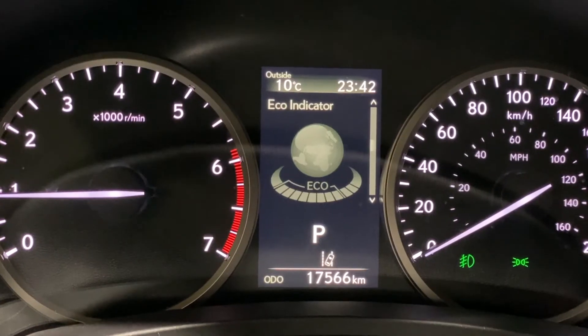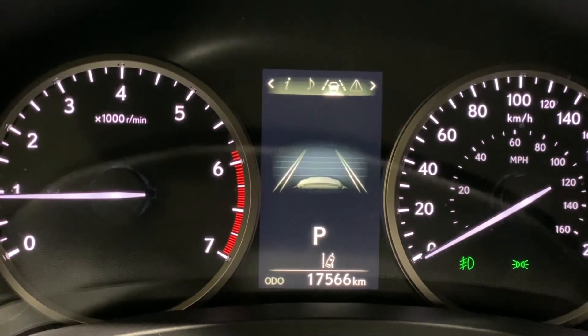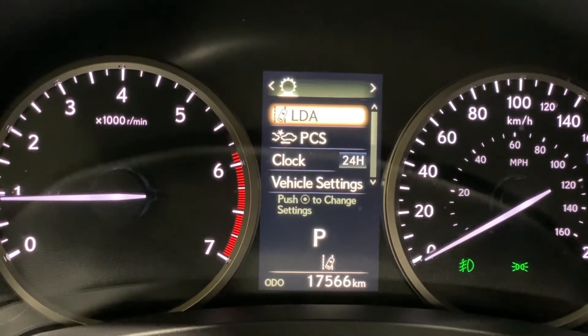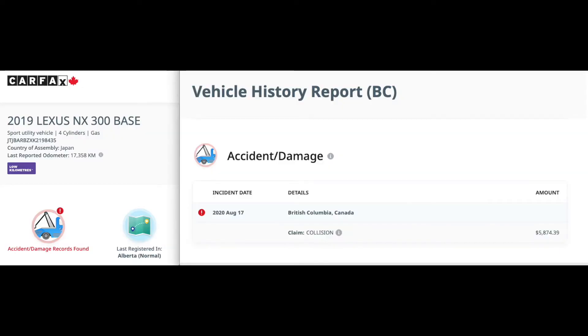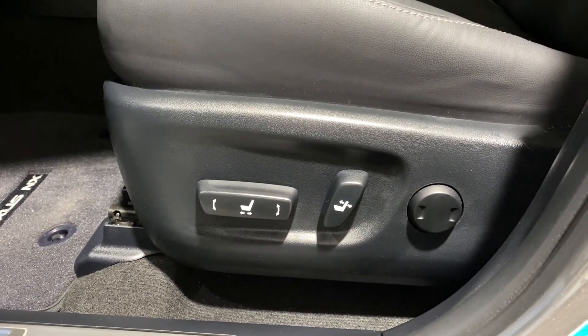It has just under 18,000 kilometers and has been serviced regularly at a Lexus dealership. Here is a screenshot showing the service history, and when looking at the Carfax, it does show damage records. Damages have since been fixed and repaired in accordance with Lexus pre-owned certified standards.